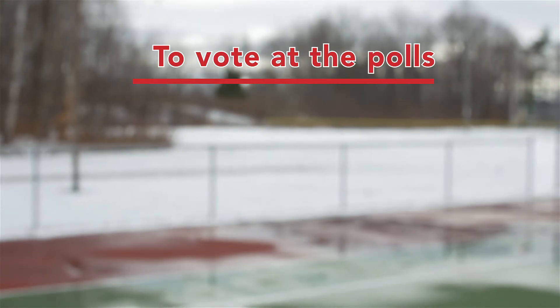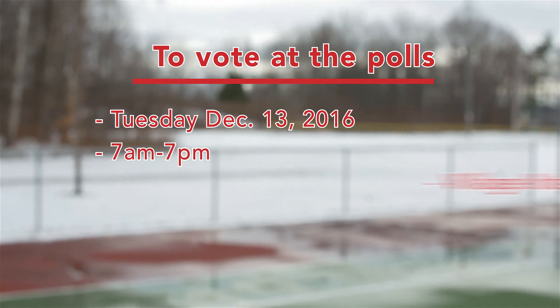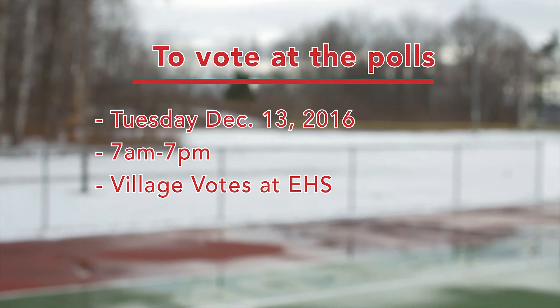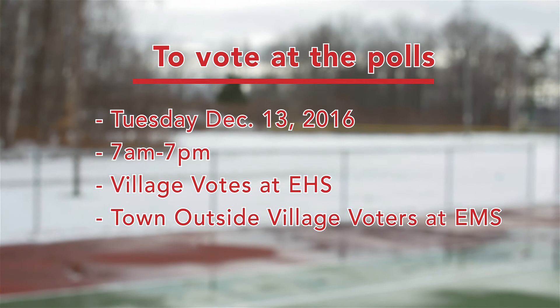Voting day is Tuesday, December 13th, 2016. You can vote from 7am to 7pm. The location for village voters is at Essex High School on 2 Educational Drive, or for town outside the village voters, Essex Middle School at 60 Founders Road.